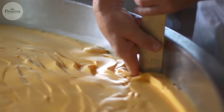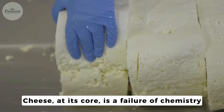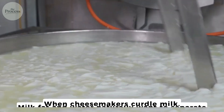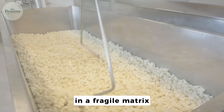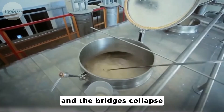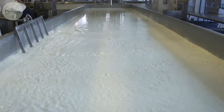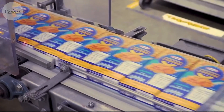The answer starts with something most people never consider. Cheese, at its core, is a failure of chemistry. Milk fat and water naturally want to separate. When cheesemakers curdle milk, they force proteins to trap fat droplets in a fragile matrix held together by calcium bridges. Heat that cheese too fast and the bridges collapse. Fat pools on top. Water leaks out. You get the greasy, broken mess every home cook has experienced at least once. This is why homemade mac and cheese fails.